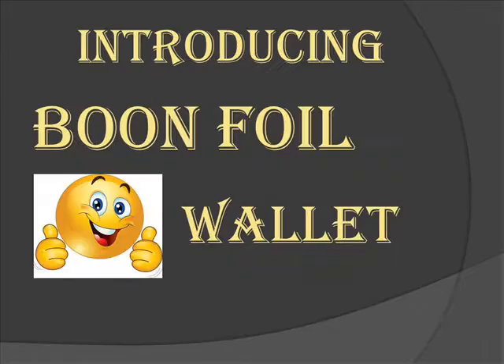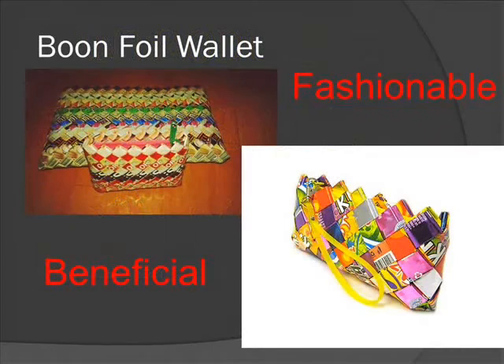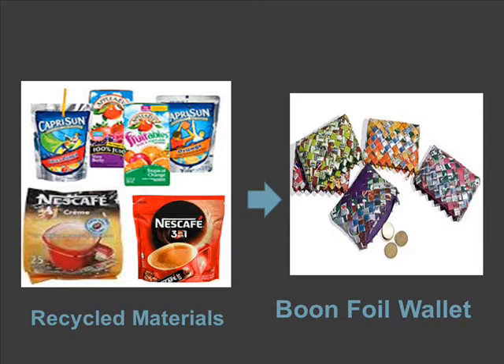Aiming for a perfect wallet? Trendy, simple, and affordable. Introducing the new Bonafoil Wallet. Fashionable and beneficial just like no other. Made from recycled yet durable material, you'll sure have a unique and classy purse.